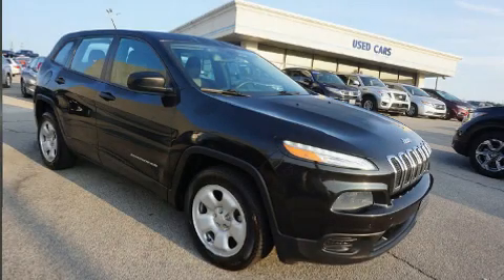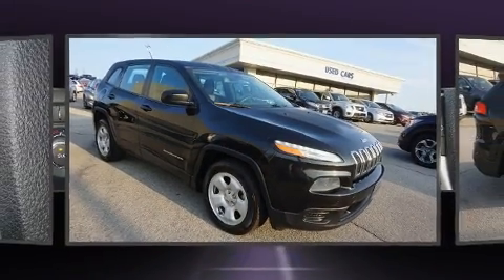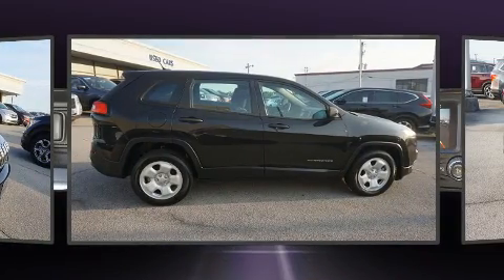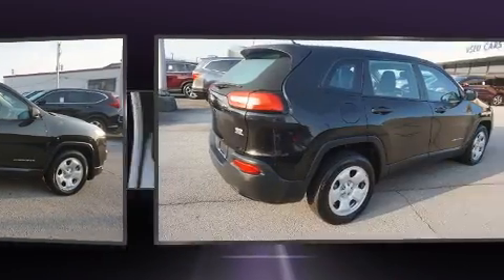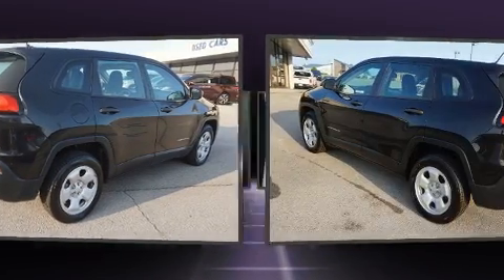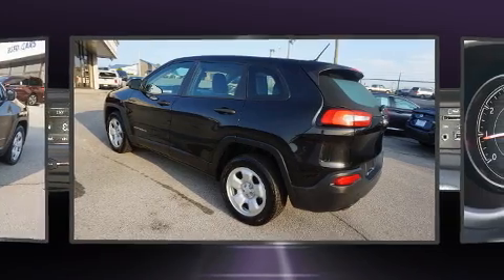The 2014 Jeep Cherokee achieves smooth gear shifts thanks to the 2.4-liter four-cylinder engine. For added security, dynamic stability control supplements the drivetrain.